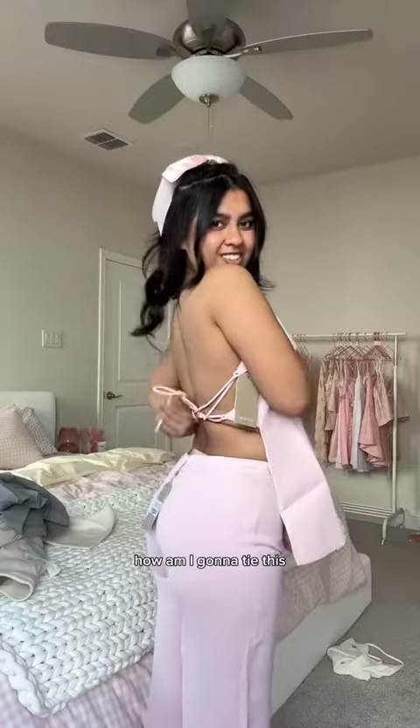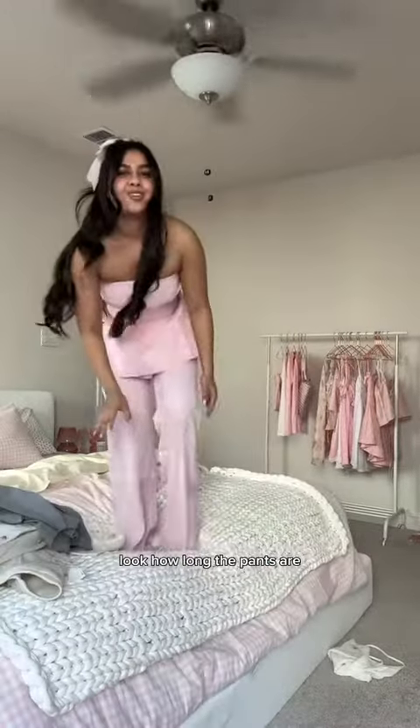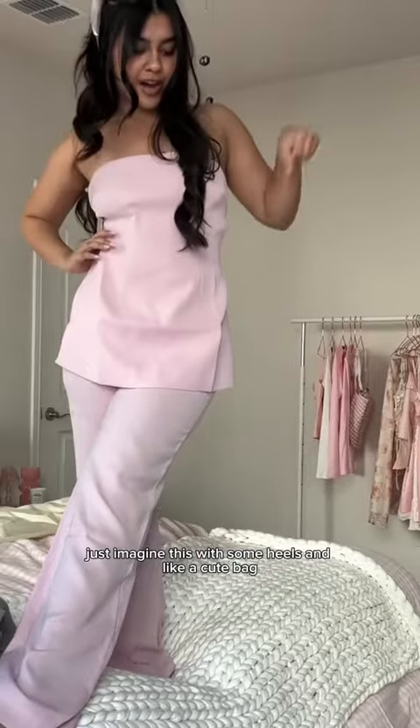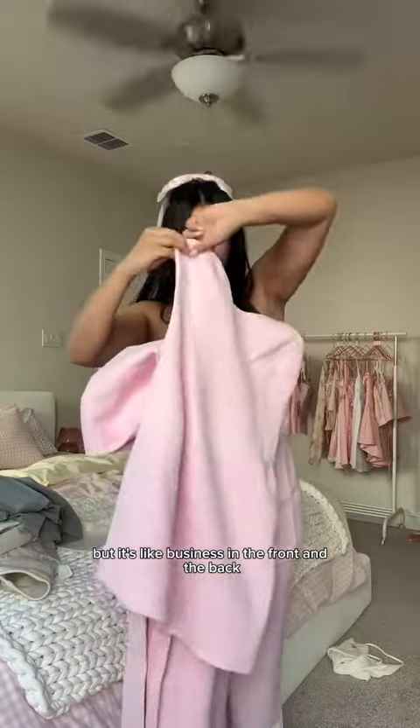They could just snatch me like this — like oh, this will look so good. What is happening? It's actually really cute from the back. Look how long the pants are — I am too short for this. Just imagine this with some heels and like a cute bag.